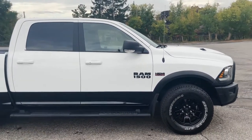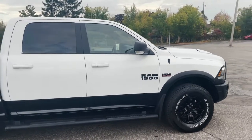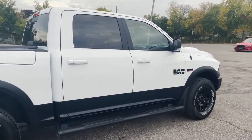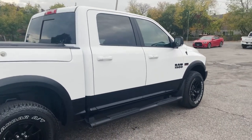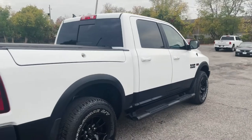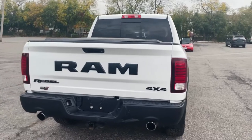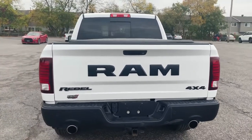Standard air suspension, the 3.92 axle ratio, and obviously your 5.7 liter Hemi makes this truck capable and also a very comfortable and smooth ride. Now this truck is accident-free with very good mileage compared to the year. You guys can see all around, it looks in amazing shape.